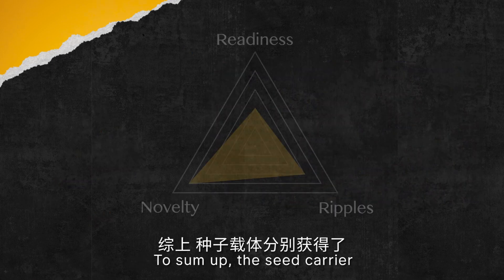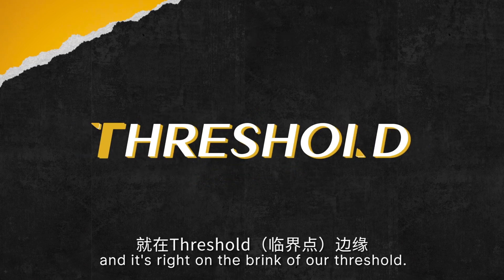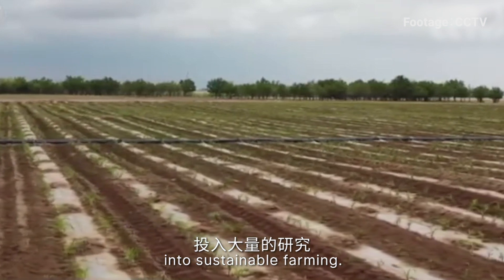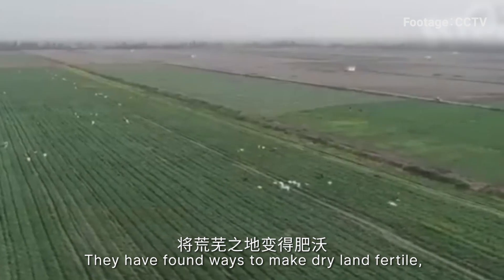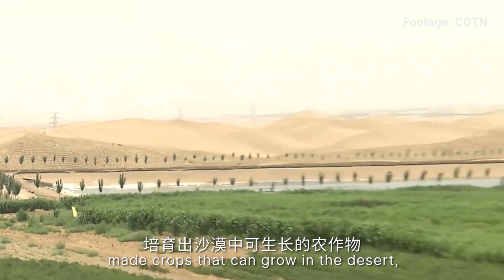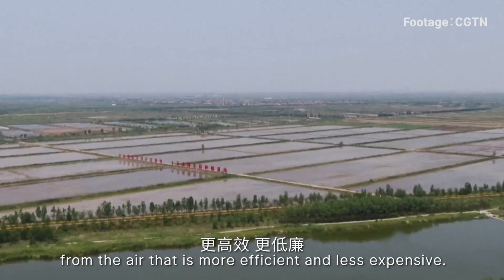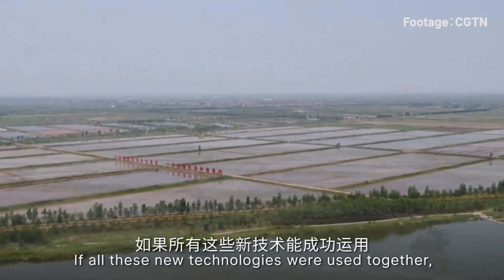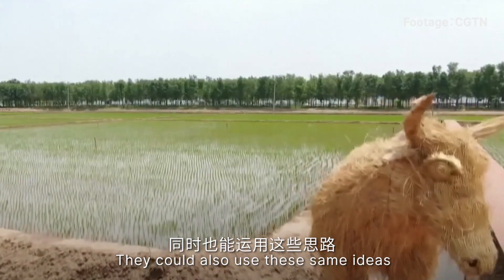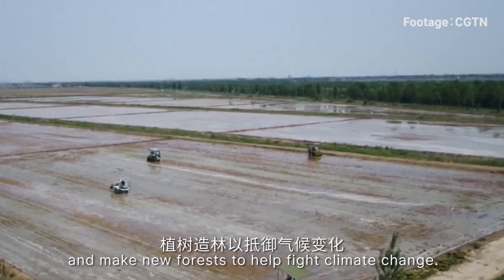To sum up, the seed carriers get a 2, 4, and 3 in each category, and it's right on the brink of our threshold. In the past five years, China has done a lot of research into sustainable farming. They have found ways to make dry land fertile, turned salt water into drinking water, made crops that can grow in desert, and created a new way to plant seeds from the air that is more efficient and less expensive. If all these new techniques were used together, they could turn a quarter of China's land — which is desert — into farmland, and also use these ideas to stop the spread of deserts and create new forests to help fight climate change.